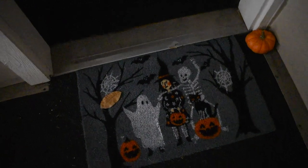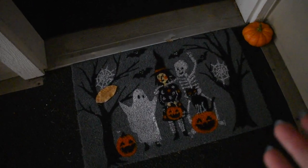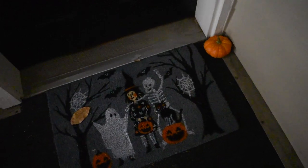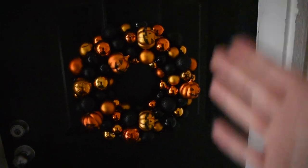Beginning our journey outside the door, we have this adorable trick-or-treater doormat that I got from Marshall's with a tiny pumpkin. We carved pumpkins but there's not a whole lot of space to put them out front, so they're in the back by the patio. Then on the door we just have a wreath that I got from Target a couple years ago. Now let us step inside so I can be your ghost host.